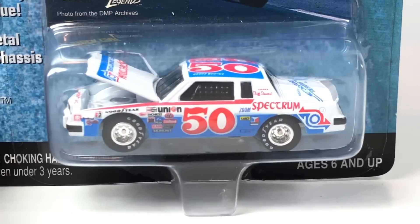Oh my goodness, I just realized I only grabbed nine cars! I think we're going to have to go up and grab another one.